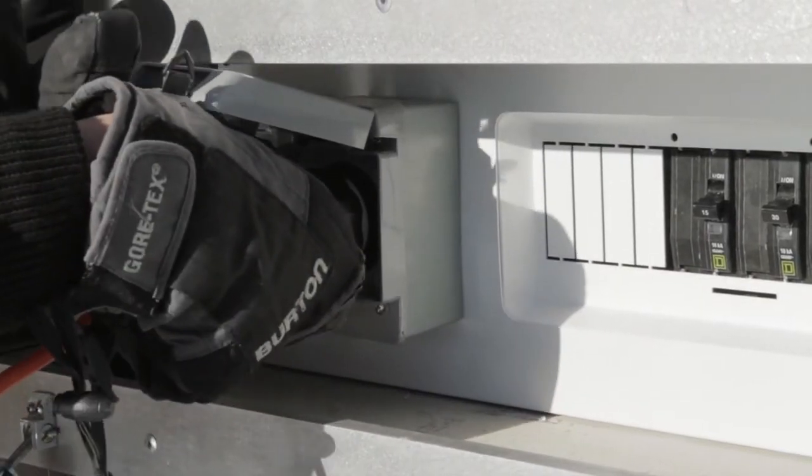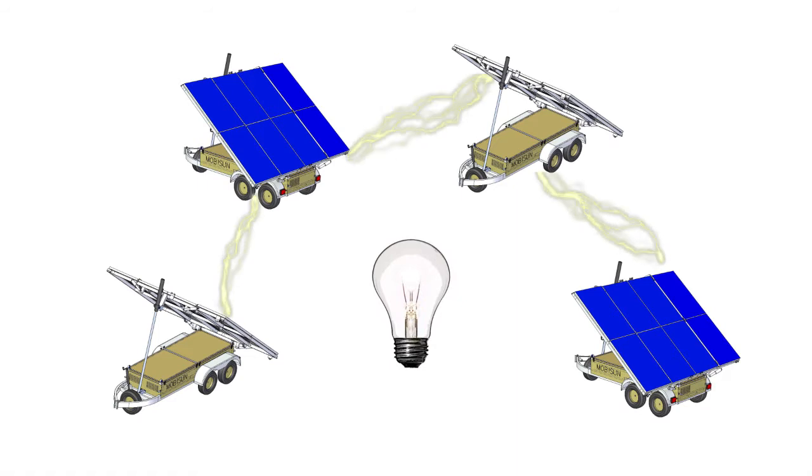Multiple Mobisun solar generators can be linked together, creating an electrical micro grid to satisfy larger load demands.